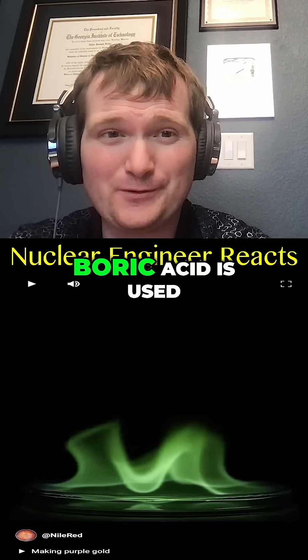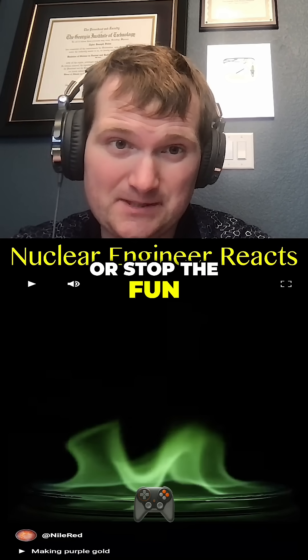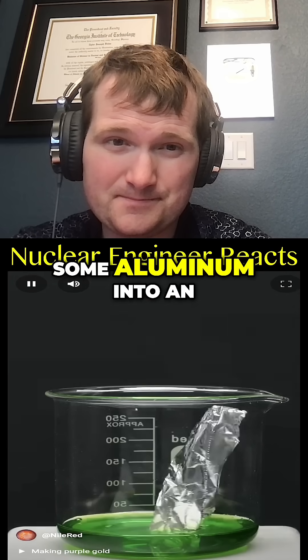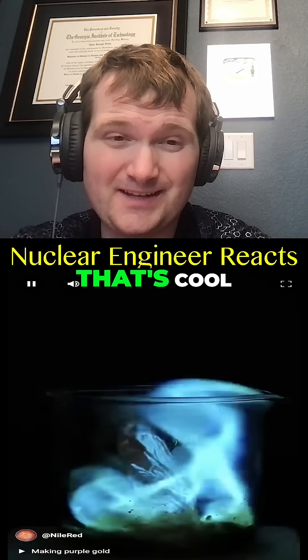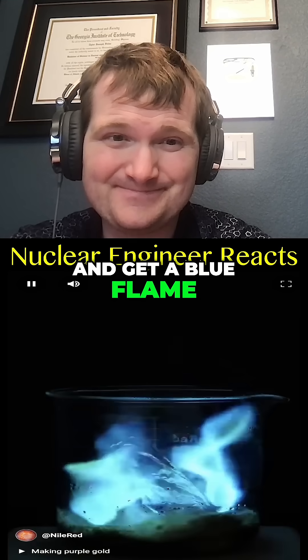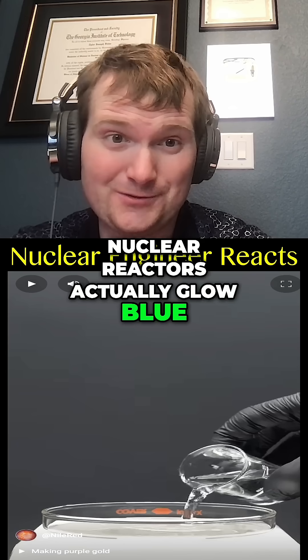In nuclear engineering, boric acid is used to slow down nuclear reactions, or stop the fun glowy thing. You can also throw some aluminum into an acidic copper solution and get a blue flame. What I think is even cooler — nuclear reactors actually glow blue, not green.